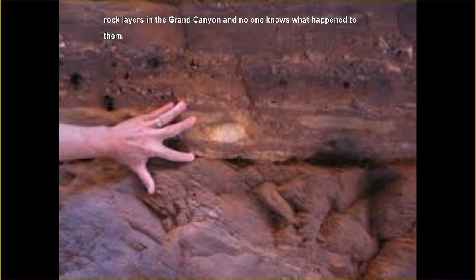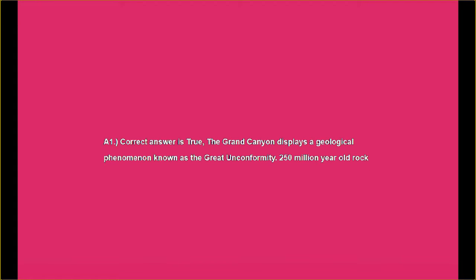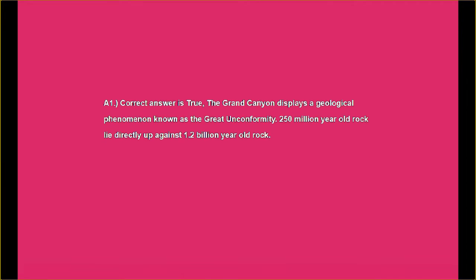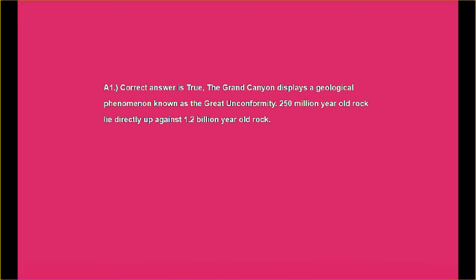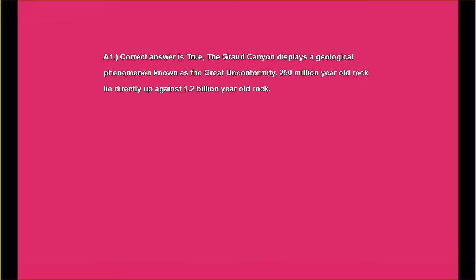The Grand Canyon has so many hidden secrets in it, which in my mind is one of the reasons it is one of the several wonders of the world. Answer number one: the correct answer is true. The Grand Canyon displays a geological phenomenon known as the Great Unconformity. 250 million year old rock lies directly up against 1.2 billion year old rock.